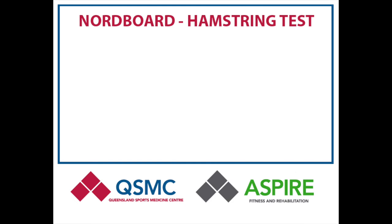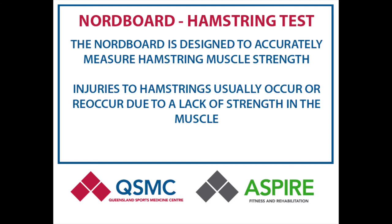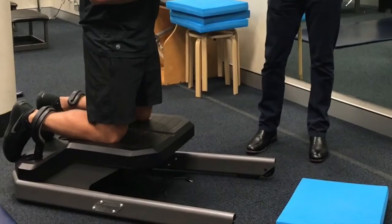And this is where the nordboard can help. The nordboard is a device that has been developed to accurately measure the strength of your hamstring muscles. One of the reasons why hamstring injuries can occur and indeed why they can reoccur is because of a lack of strength in the muscle group.